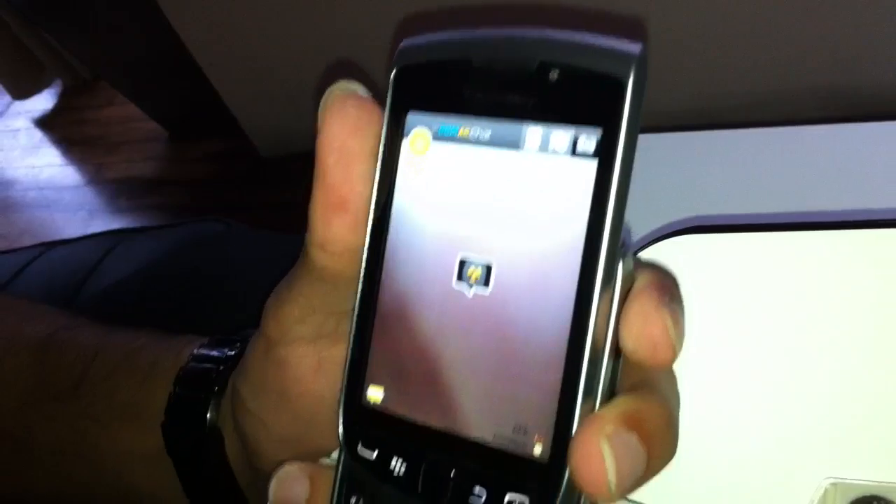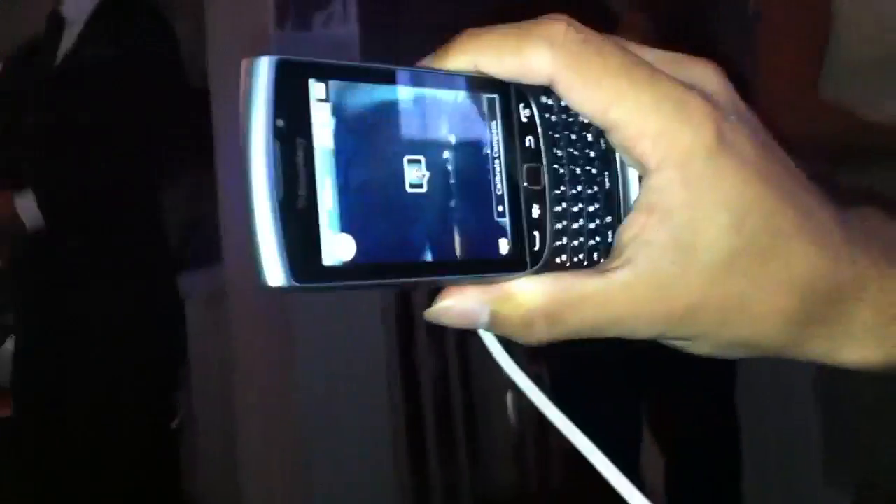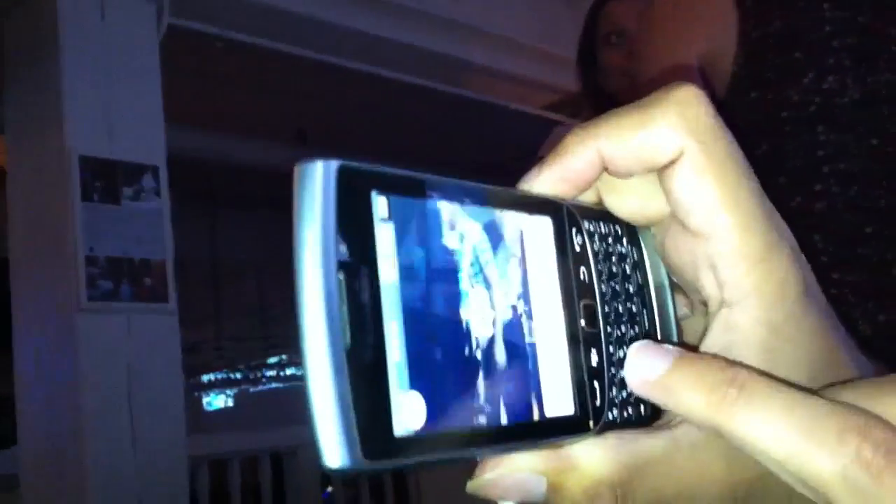We are indoors so we don't have the GPS line of sight, but basically if I looked at the world, it was basically an overlay where we can see other users today.